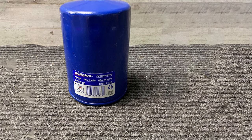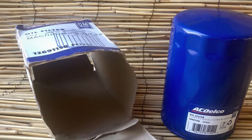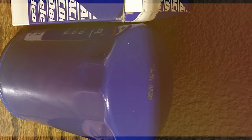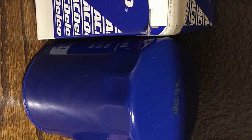The PF2232 Oil Filter is your vehicle's ticket to receiving the professional treatment it deserves. Don't settle for less when it comes to engine protection — trust in ACDelco's legacy of excellence and choose the PF2232 for unmatched performance and peace of mind.